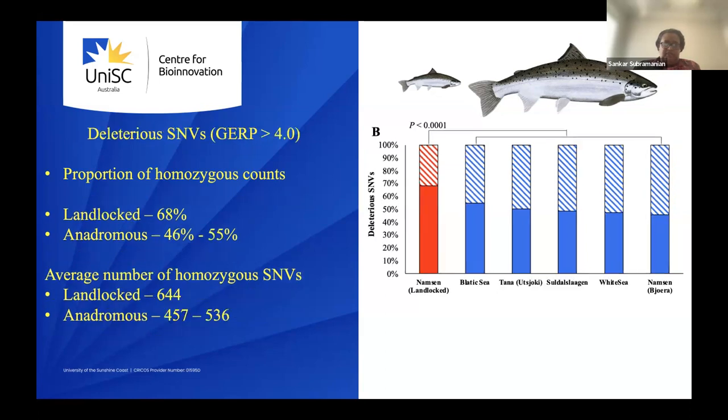We also did the same kind of analysis using deleterious SNPs, defined as those with a GERP score greater than four (genome evolutionary rate profiling method). The landlocked population had 68% homozygous deleterious SNPs, compared to 45 to 55% for anadromous salmon. In terms of counts, the landlocked had 644 and the anadromous had around 500 to 550. Finally, we also looked at loss-of-function SNPs — those that introduce stop codons — and again the landlocked population had a much higher proportion of homozygous loss-of-function SNPs.